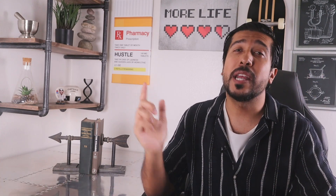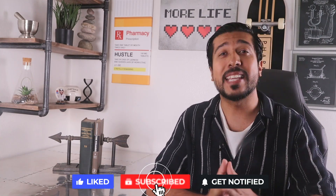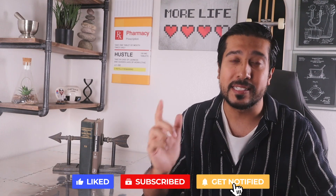That's it guys — share with me down below what your thoughts are. I hope that this video helps give you a better understanding of azelaic acid as a whole. Like the video if you did enjoy it, and subscribe not to miss out on future videos. Thanks for sticking around all the way till the end, and I'll see you on the next one.